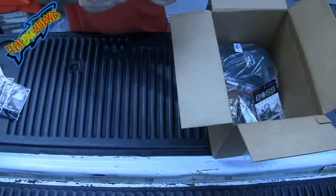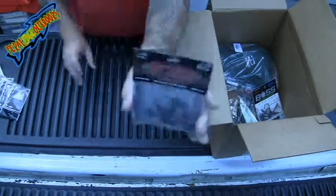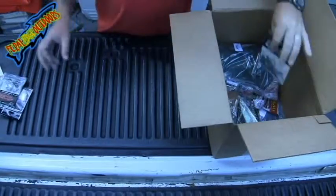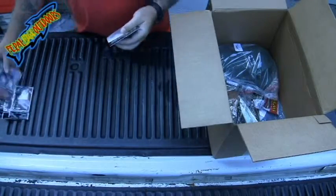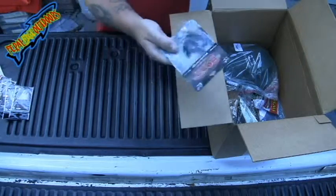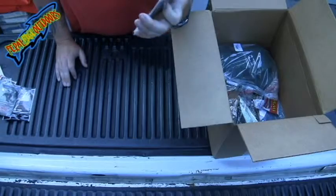Then I got some Boss Outdoors Jig Heads. Those are 5-16ths, and these are 7-16ths.